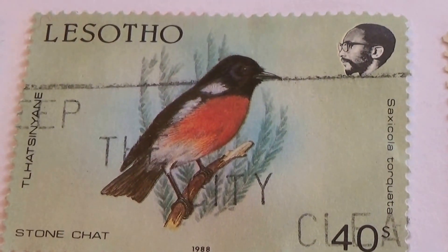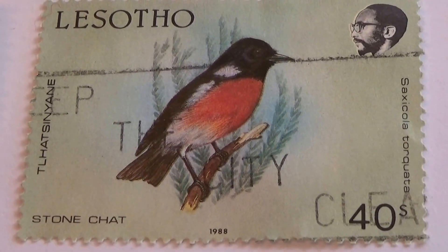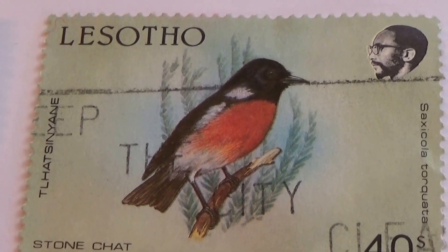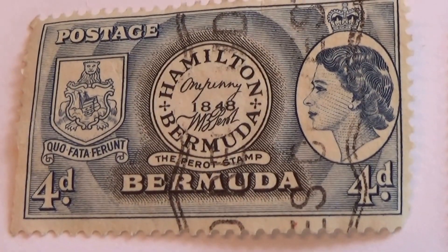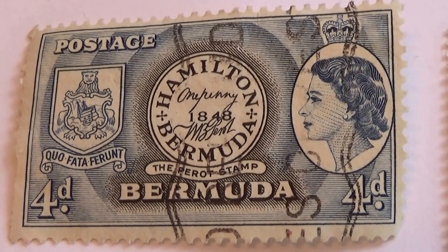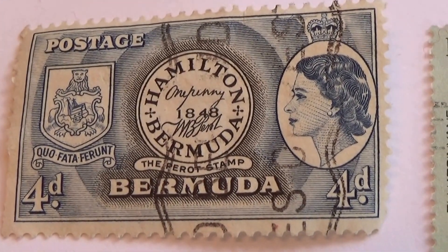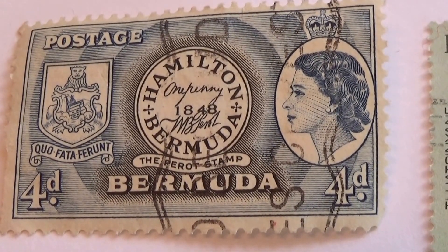Okay, and we have a 40s — just a nice one of this one. It was actually in its own little special container, so it must be important — or it was to someone — to protect it like that. And Bermuda 4D. Nice, the center thing says 1848. Wow. Hamilton. Very different.